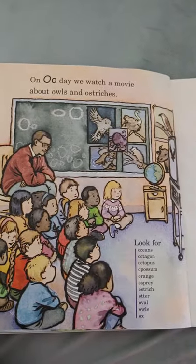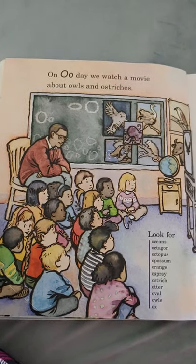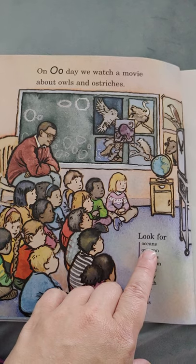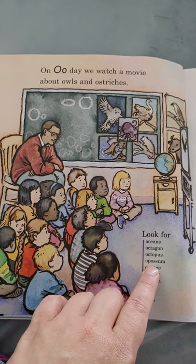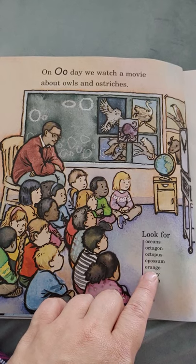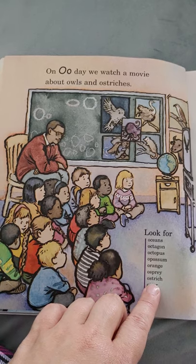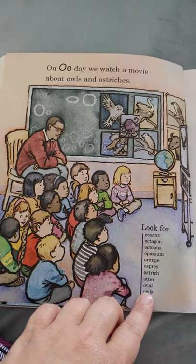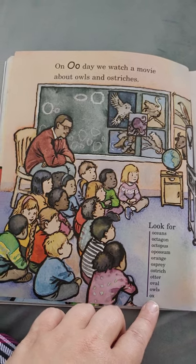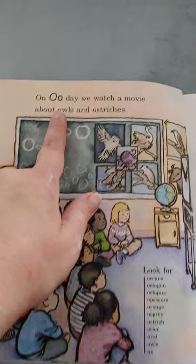On O day, we watch a movie about owls and ostriches. Look for ocean, octagon, octopus, possum, orange, osprey, ostrich, otter, oval, owls, and ox. All start with the letter O.